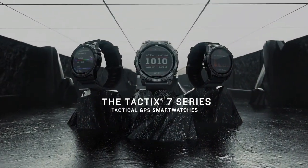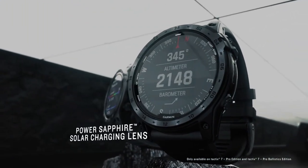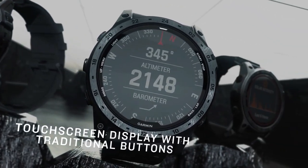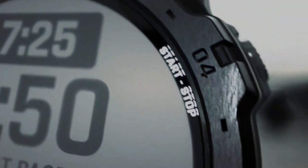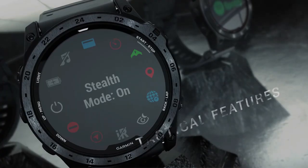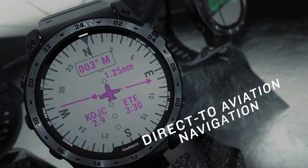Number 3: Garmin Tactics 7 Series. Featuring a sapphire lens, traditional buttons, and a touchscreen display, this multi-sport GPS smartwatch offers specialized tactical features as well as mapping, music, advanced training features, and more. Ruggedly built with a premium design, don't be limited by the battery life as you get up to 28 days in smartwatch mode.